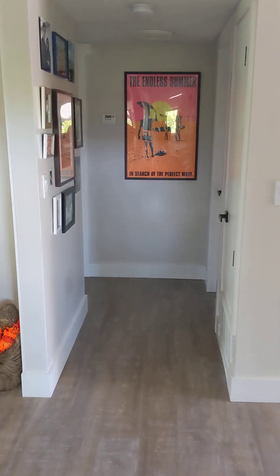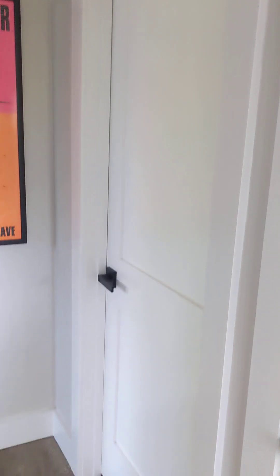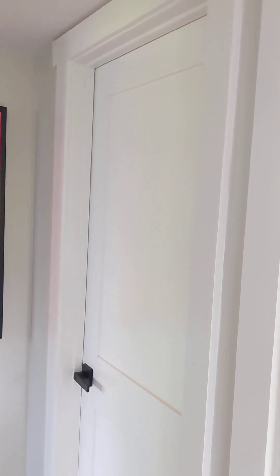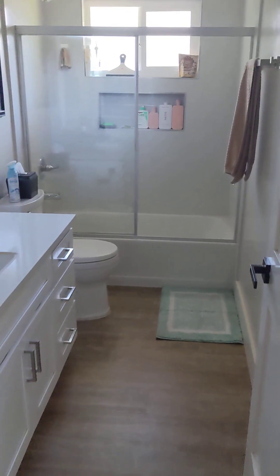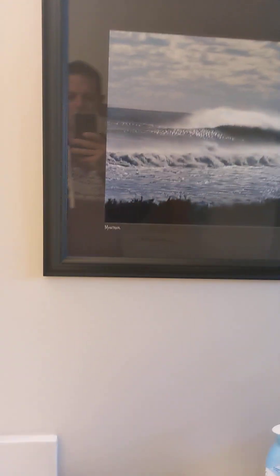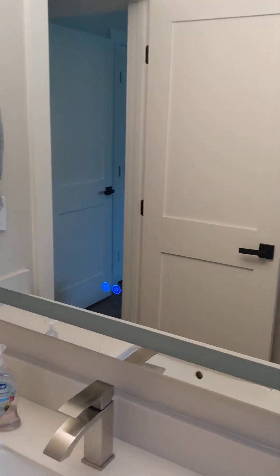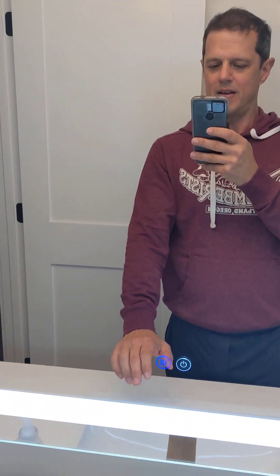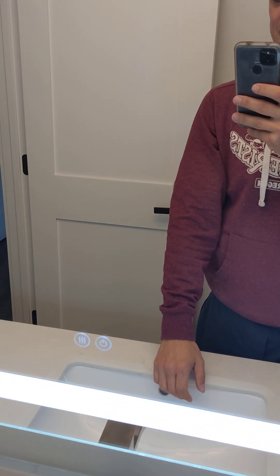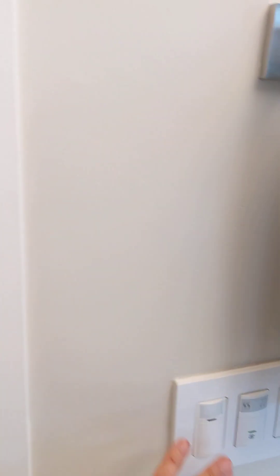Heading towards the bedrooms — short hallway here with a bunch of family photos up. We've got our Endless Summer poster here. On the right is Kaya's bedroom; it could be more presentable but it's her bedroom. We come around to a nice big linen closet, and then this is the full bath. The lights go on by themselves. Got my photo of Montauk — really great stuff. Everything's new, and there's a little technology in here too: the lights have three different settings, and there's a button that prevents steam from building up on the mirror. Kaya likes that.